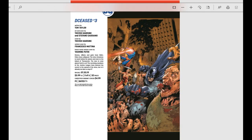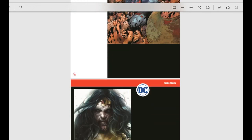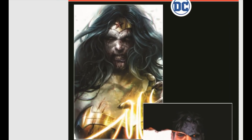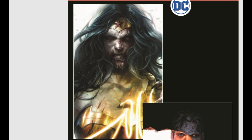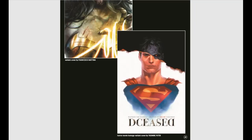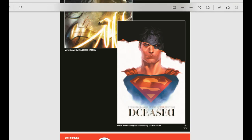Dceased number three is just a fun story everybody should be grabbing. We have the final of the Trinity covers — that Wonder Woman cover is amazing. My wife actually ordered me to buy it so we can hang it up in the house. And then we have the horror movie homage variant cover — looks like The Nun that's being referenced there.